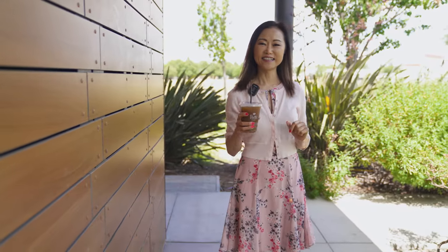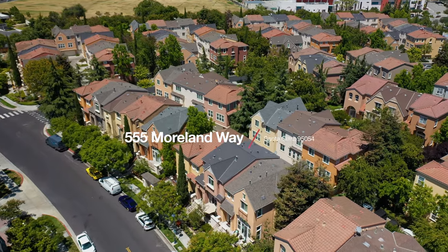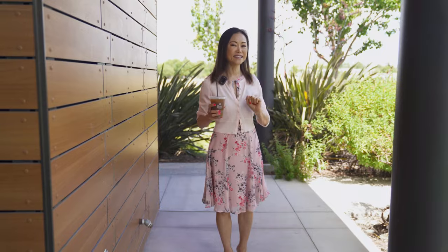I love to enjoy mornings in the River Mark Plaza — grab a coffee, go to the library, or walk to the park. It's also very close to my new listing at 555 Moorland Way in Santa Clara, CA. It's only a few steps away from here. Let's go check it out!